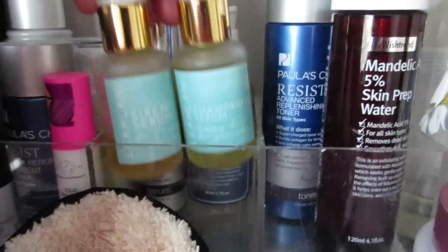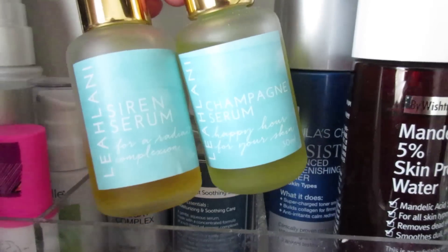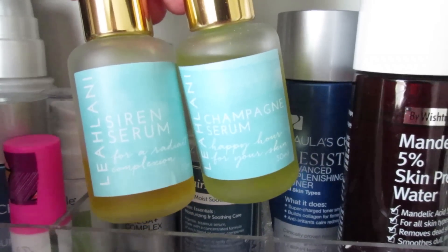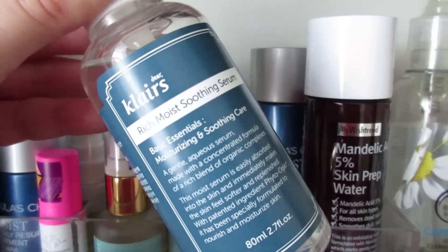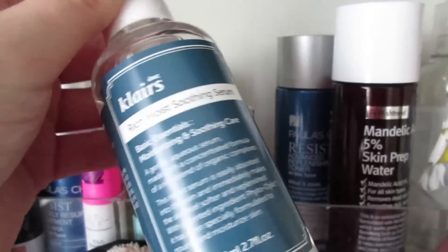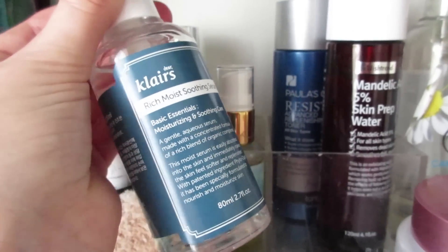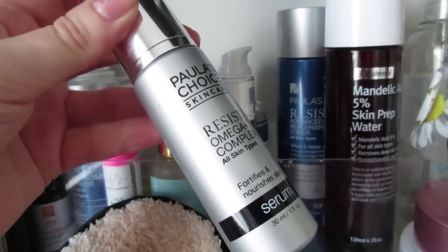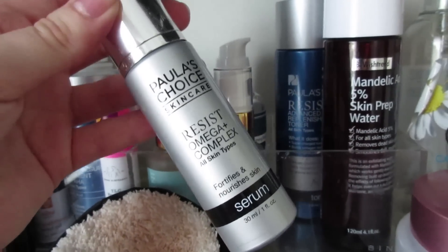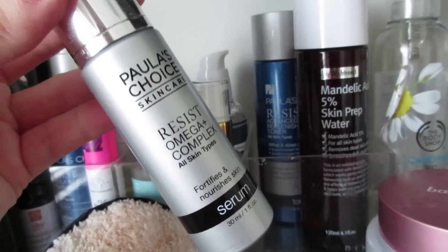I have two serums by Leilani: the Siren Serum, which is a retinol and vitamin C serum, and the Champagne Serum, which is a really hydrating oil serum — both are great. I also have the Klairs Rich Moist Soothing Serum, which has a gel-watery consistency and is really nice if your skin is irritated or raw from cold weather. Then there's the Paula's Choice Resist Omega Plus Complex, a great hydrating serum that's also awesome for anti-aging.